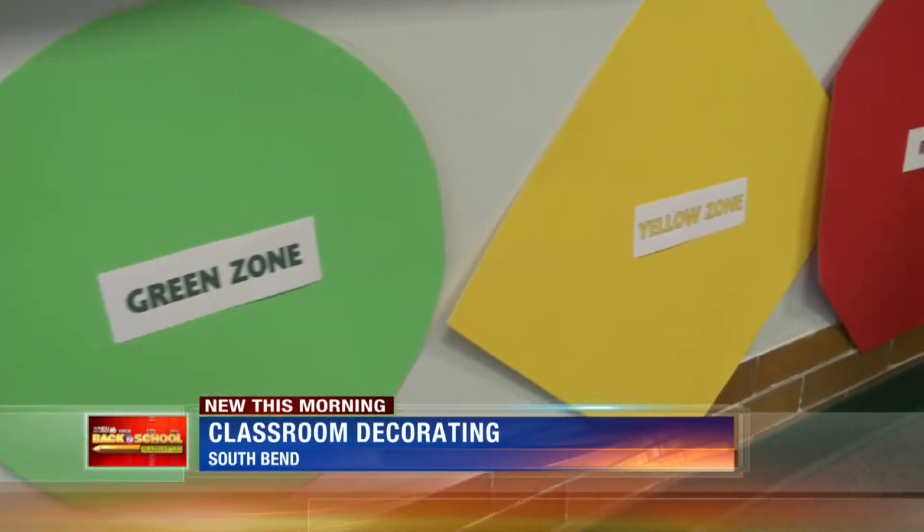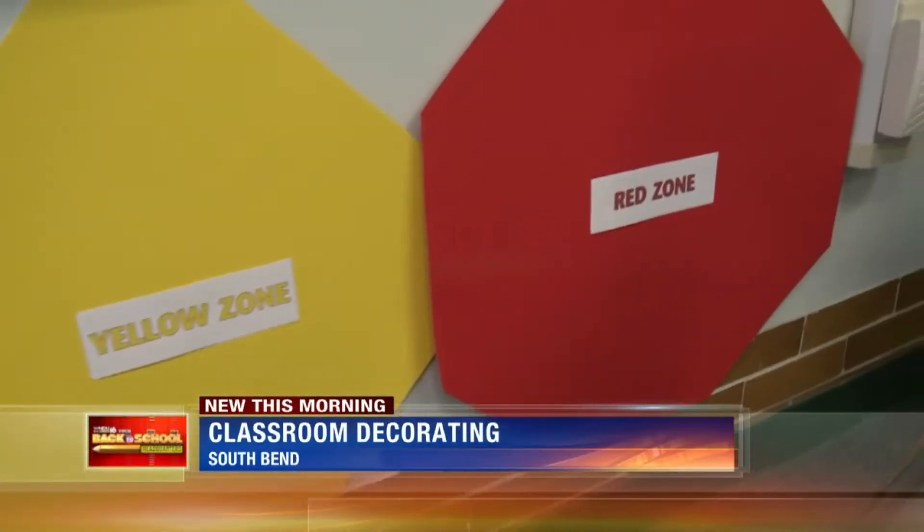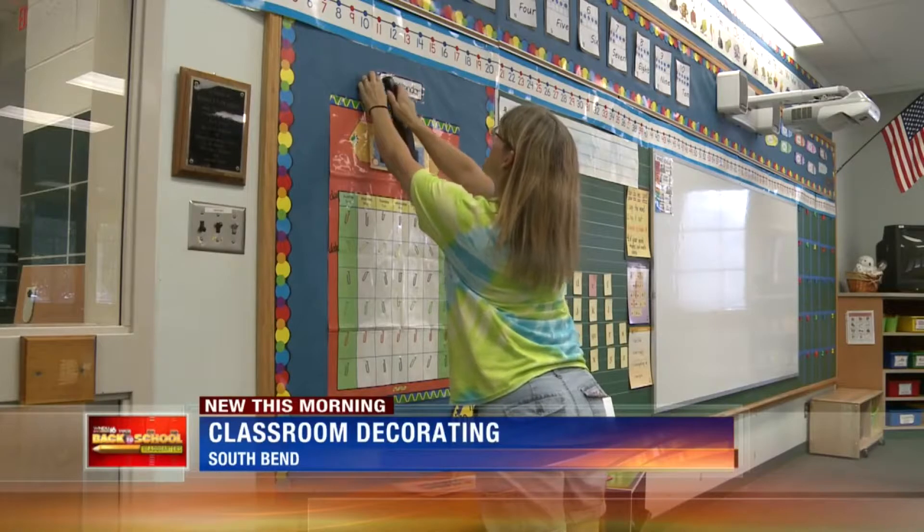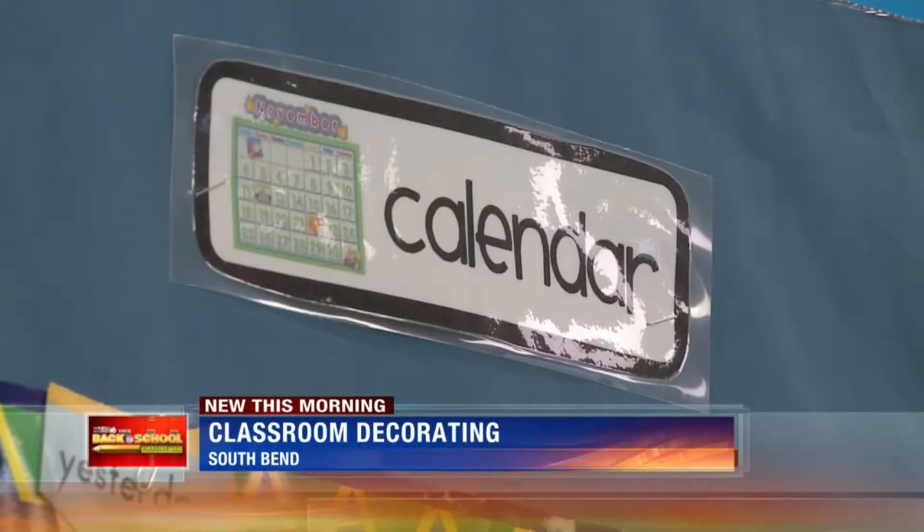But these decorations don't just provide comfort to your child — they're used as a learning tool. Henderson is all about labeling, because visually they can see that print and their brain can start memorizing the fact that this is the shape, these are the letters it takes, that word has meaning.